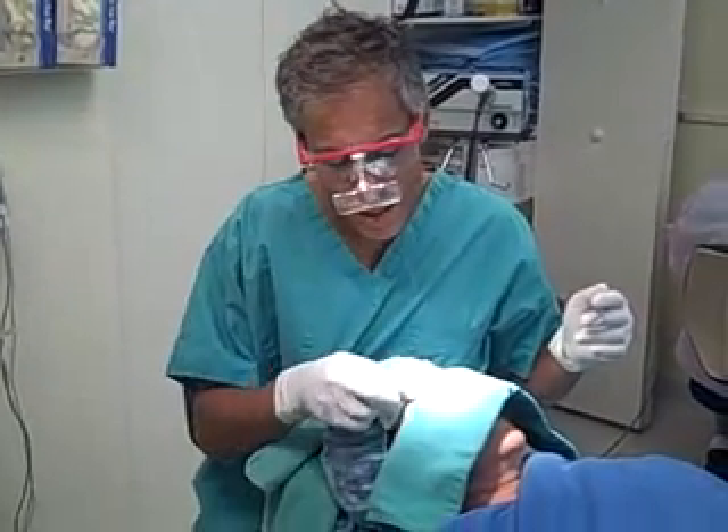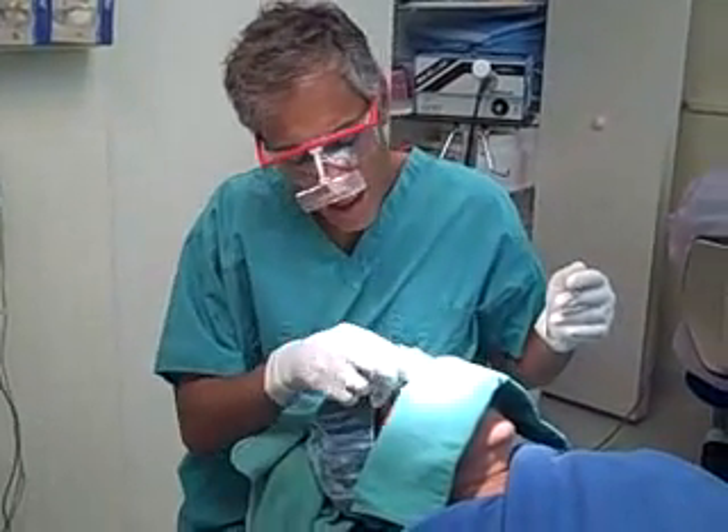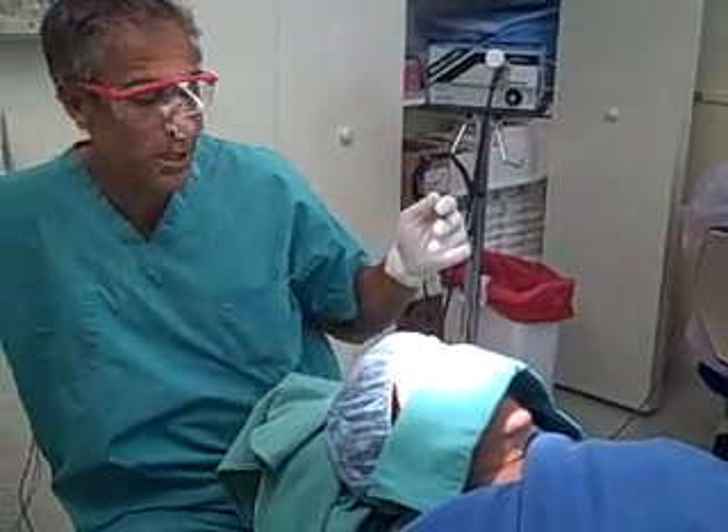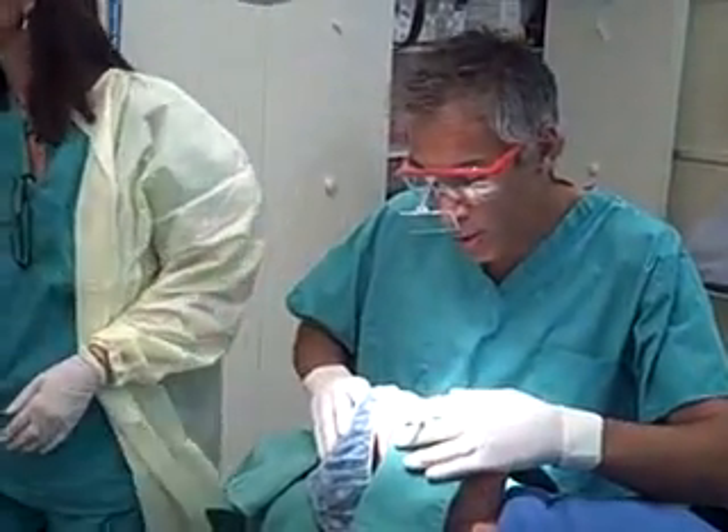Hi, I'm Dr. Epstein, and I'm here to show you a little bit about eyebrow transplants, which happen to be one of my particular areas of expertise. I do several of these every week, specializing in them, on patients who travel to me from around the world.